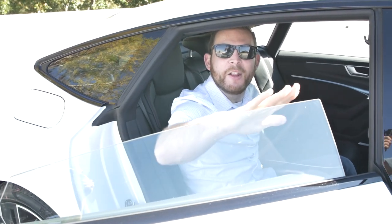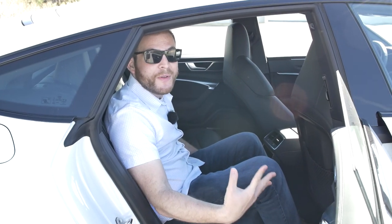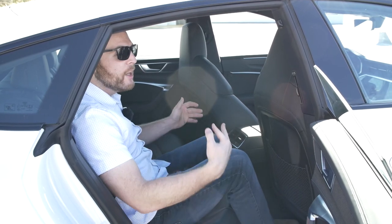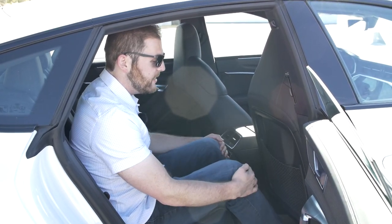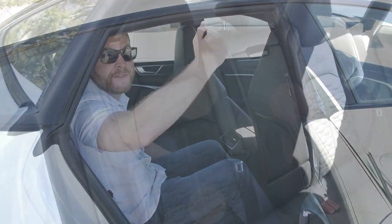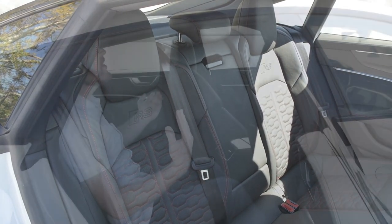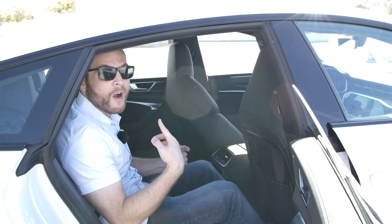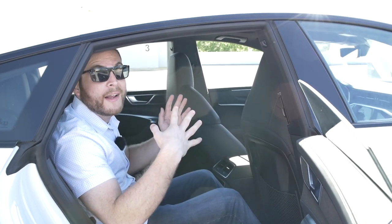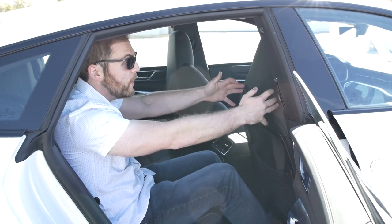Opening the pillarless sportback door reveals the RS7's main weakness: rear headroom. Legroom is about 37 inches — just okay — but the sloping roofline causes headroom issues. At five-foot-nine, the reviewer's head nearly touches the ceiling. Taller passengers will want the RS6 Avant or RS Q8 for more rear-seat comfort.